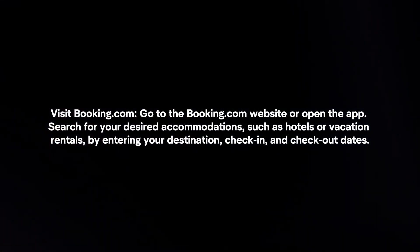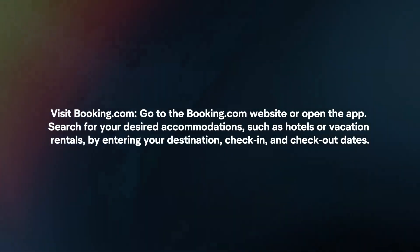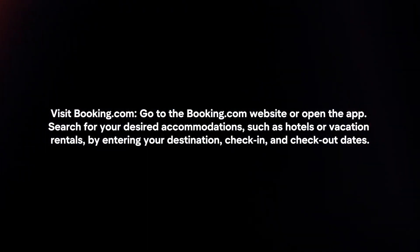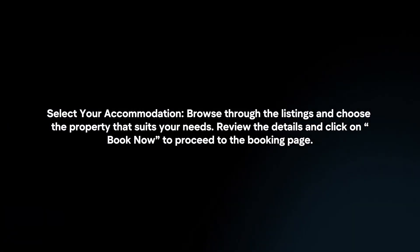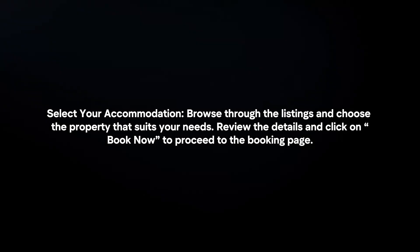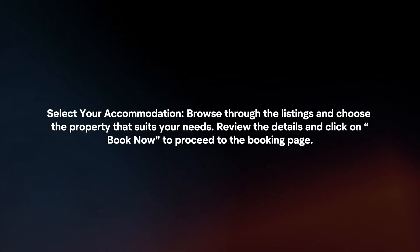Visit Booking.com — go to the website or open the app. Search for your desired accommodations, such as hotels or vacation rentals, by entering your destination, check-in and check-out dates. Browse through the listings and choose the property that suits your needs. Review the details and click on Book Now to proceed to the booking page.